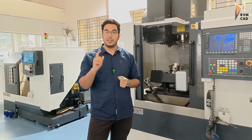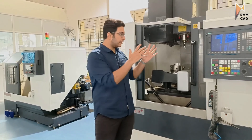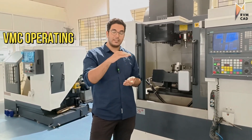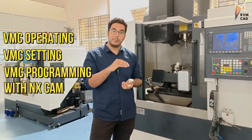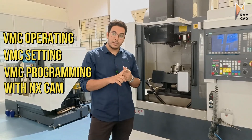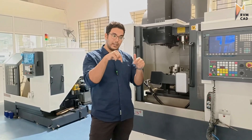This is the best CNC VMC course in India, completed in just one month. For the VMC syllabus, in one month you will learn VMC operating, VMC setting, and VMC programming with NX CAM. We are teaching NX CAM here in Bangalore — everything covered in six to seven hours of full-day sessions.